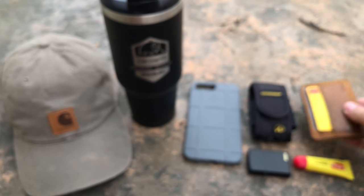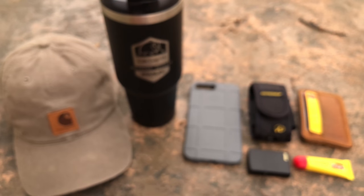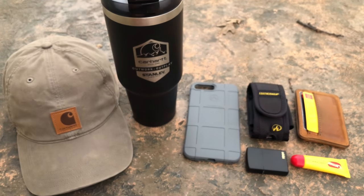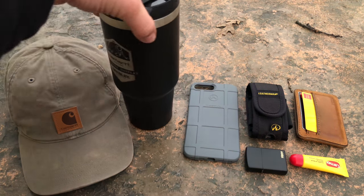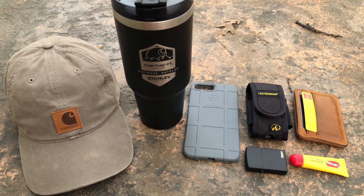I think the wallet is like 40 or 50 bucks on Saddleback's website. I'll have everything linked in the description — I'll link Amazon since that's probably the easiest. That's my EDC for 2018. I'll do an update probably in June, July, or August since I do change my carry in the summer. Thanks for watching, and I will see you in the next video.